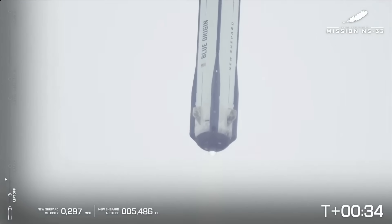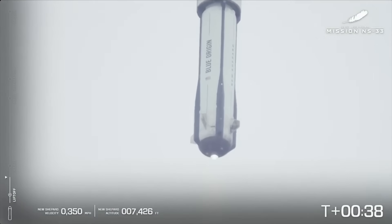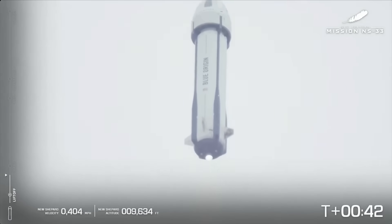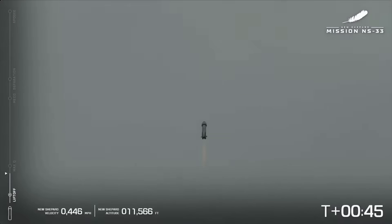30 seconds. You can note on the left-hand side of your screen — if you want to follow along, you can note the speed, the altitude, and all of the major milestones coming up here in just a moment. At this point, BE-3 is at 100% power level; we are gaining speed and altitude very quickly.